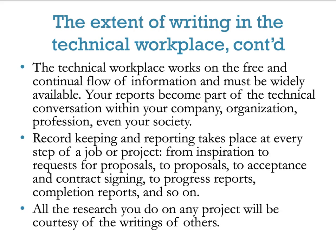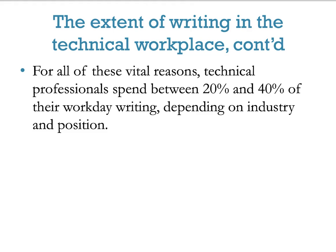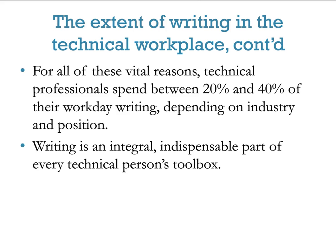All the research you do on any project will be courtesy of the writings of others, so having well-documented research makes it easy for everybody else to pull your sources and access them if needed. For all these vital reasons, technical professions spend between 20% and 40% of their work day writing, depending on industry and position. Writing is important — it's an indispensable part of every technical person's toolbox.